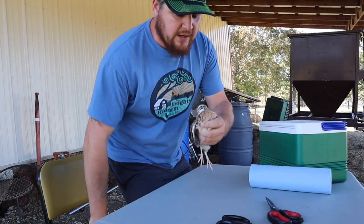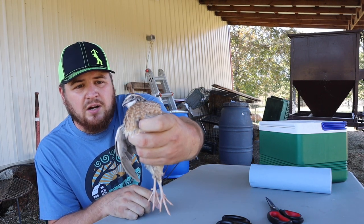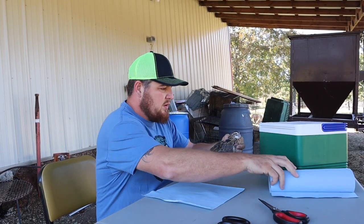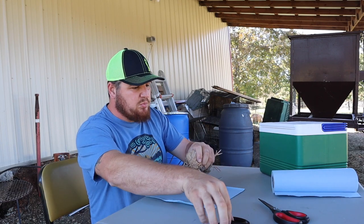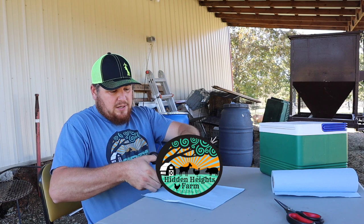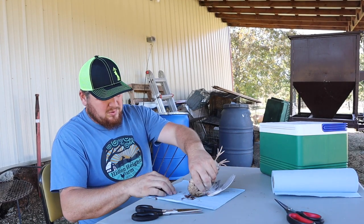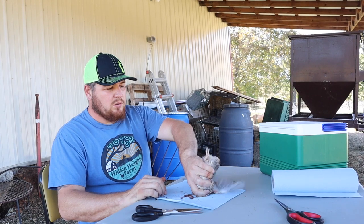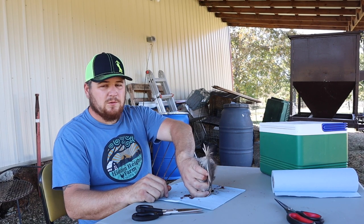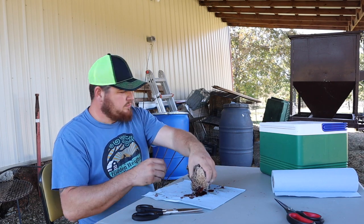On these coturnix quail, when you see the red hair on their breasts, that's a male — and we're going to start with him. The way we're going to do it: there are several different ways, a lot of people just pull their heads off, but I've got these scissors here. I'm just going to stick it right on his throat and make a quick cut — just like that — and he's dead. I've got a bucket here to let him bleed out. They're dead; it's just their nerves kicking around a little bit.